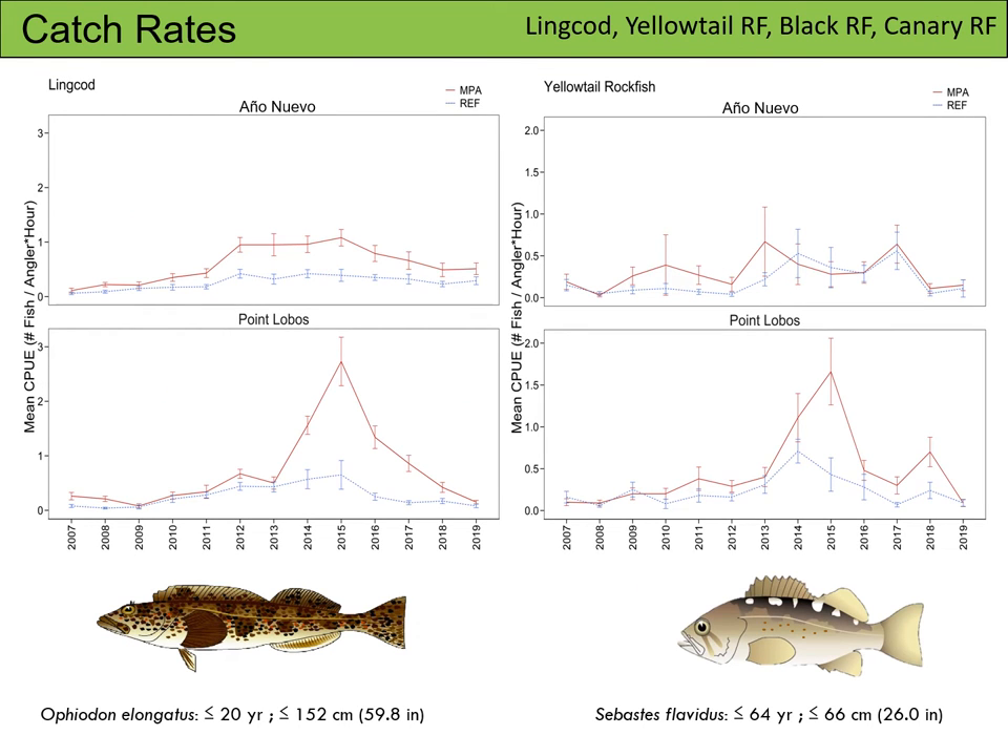For our next comparisons, we are going to look at catch rates between lingcod on the left, yellowtail rockfish on the right, and black and canary rockfish on the next slide. At Ano Nuevo, the MPA and the reference CPUE track each other fairly well throughout the years, and catch rates are relatively low. At Point Lobos, in the early years of the study, the MPA and reference CPUE lines also mirrored each other. However, between 2013 and around 2016, CPUE for both species spiked in the MPA. In the past few years, they have begun to converge again.